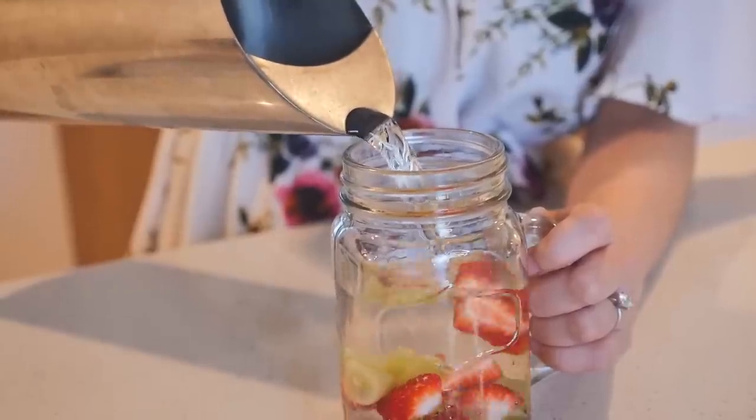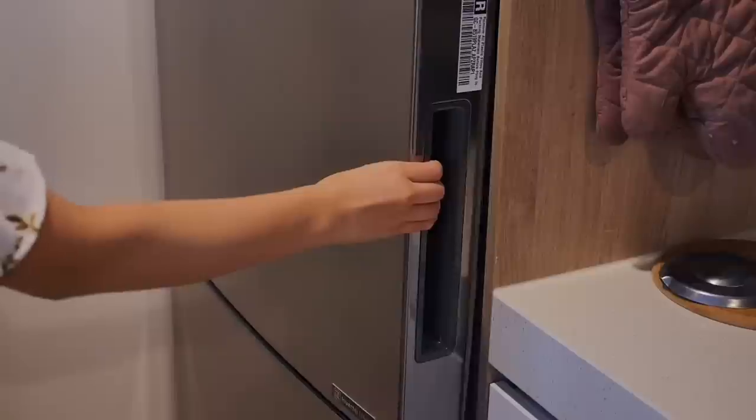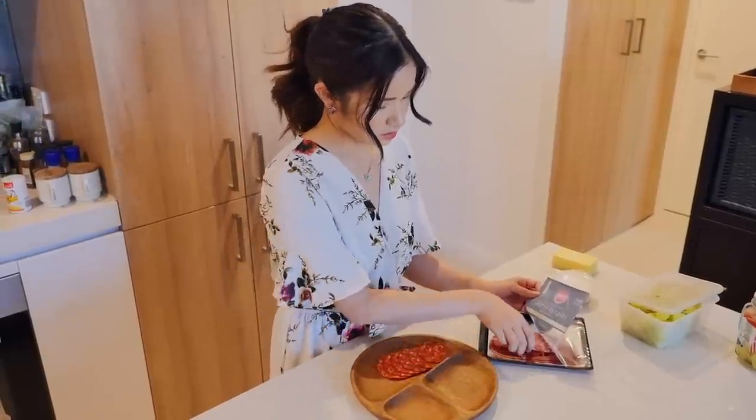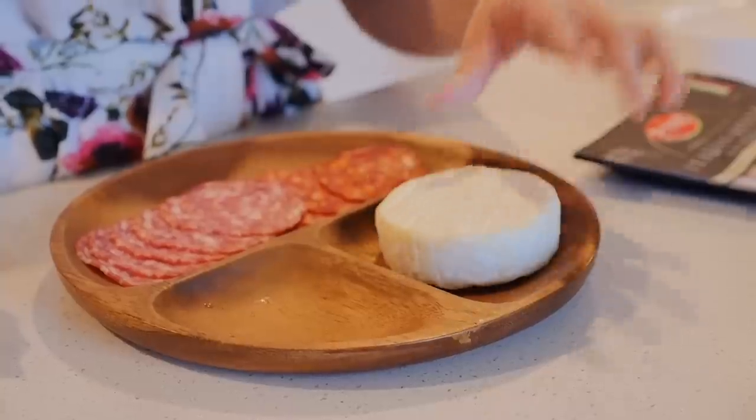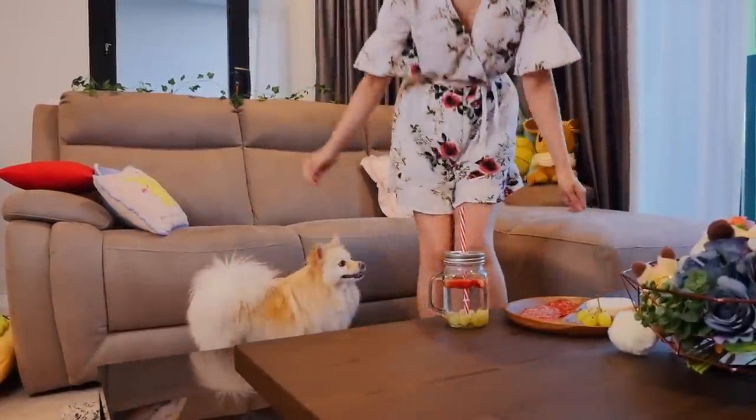First I'm going to cut up some fruit, put them in a jar and then fill it up with water. Then I'm just going to set up a quick cheese and cold meat platter for myself because it's one of my favorite things to have as a snack. I don't do it often but today I'm going to treat myself.